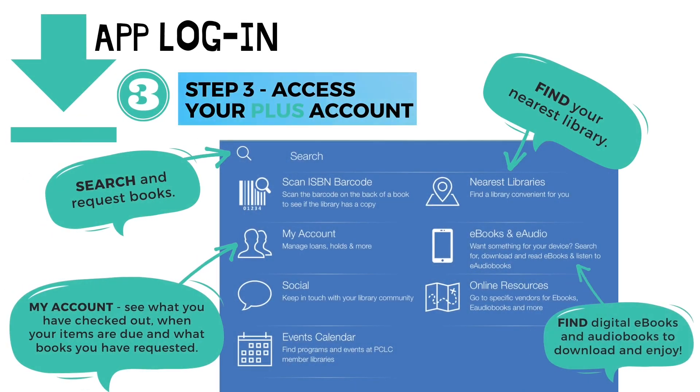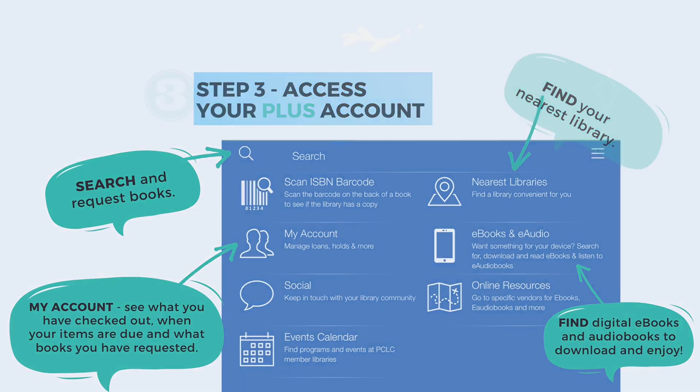Step three: access your PLUS account. In the search bar, search and request books. Under My Account, see what you have checked out, when your items are due, and what books you have requested. Under ebooks and e-audio, find digital ebooks and audiobooks to download and enjoy. And find your nearest library.